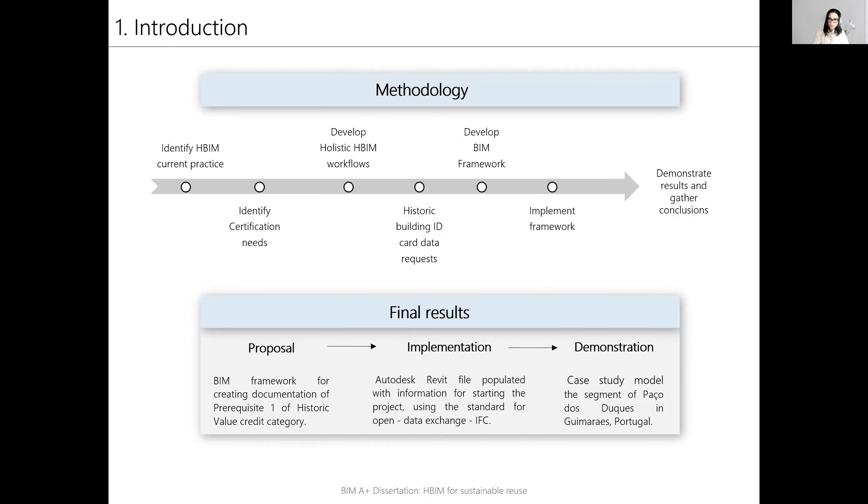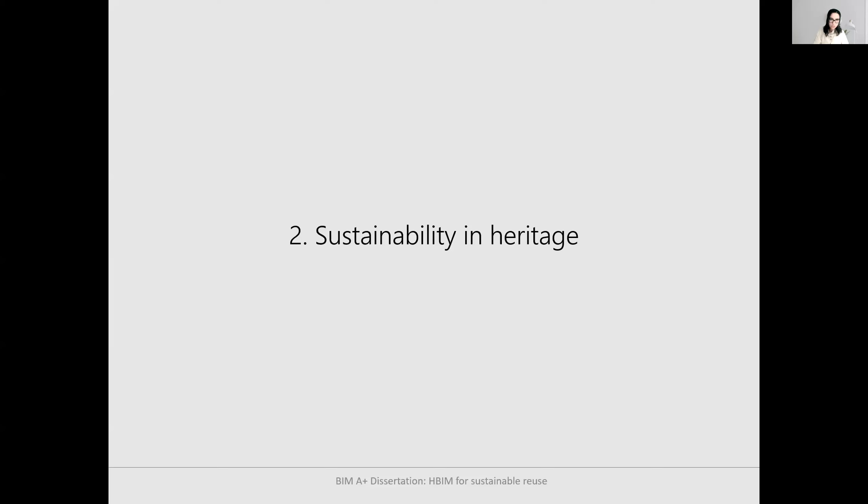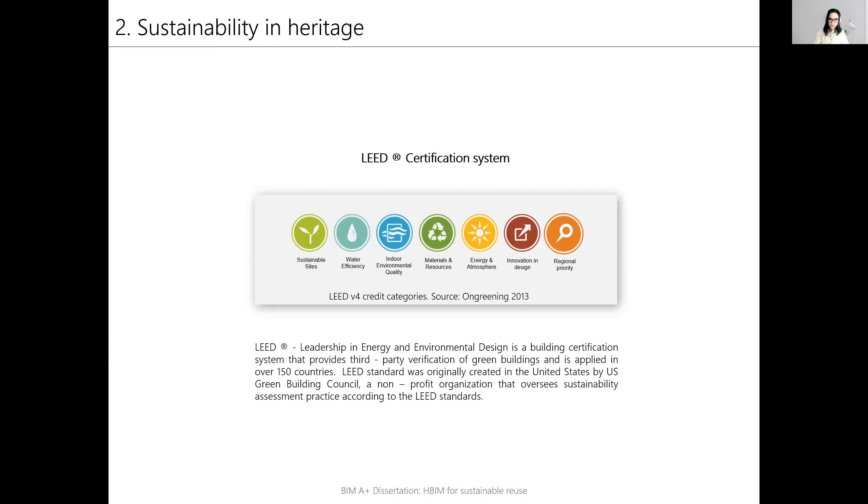The methodology also included developing the BIM framework, implementing it, demonstrating the results, and gathering conclusions. Regarding sustainability in our heritage, one of the ways of achieving environmentally sustainable development is obtaining certification for buildings according to standardized rating systems.